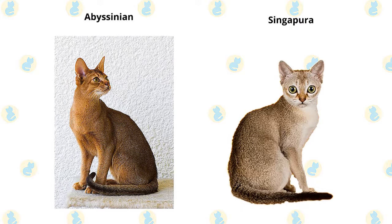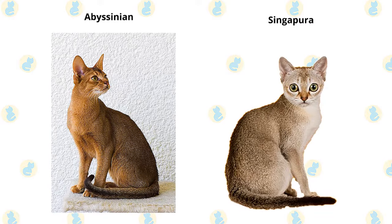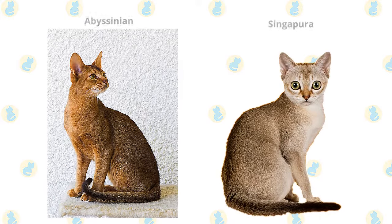The Singapura has three distinguishing characteristics: his small size of 4 to 8 pounds, big eyes and ears for his size, and the sepia tone coat that gives him the look of having stepped out of a 19th century photograph.